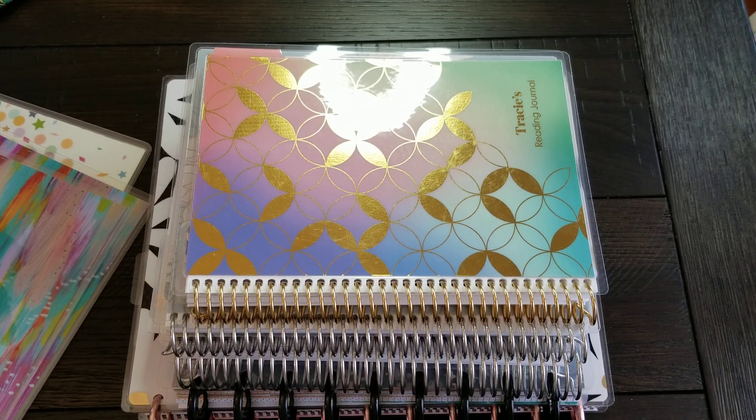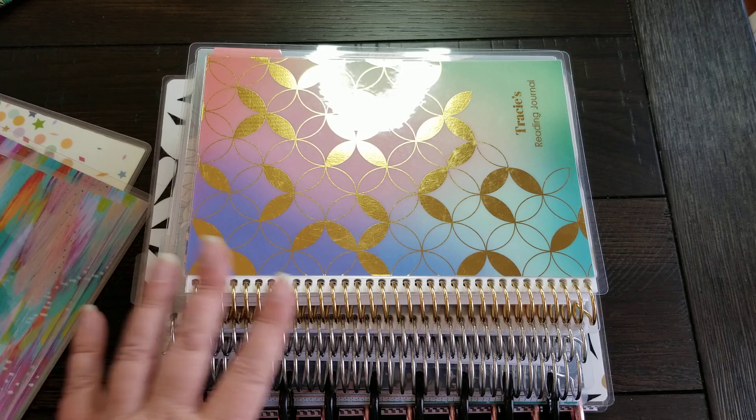Hey everybody, it's Tracy. Welcome back to my channel. Today I have for you an updated planner lineup video. I have made a few decisions, probably good for the next couple months, regarding the system I'm going to be using. So I thought I would share that with you and show a couple of changes and things.